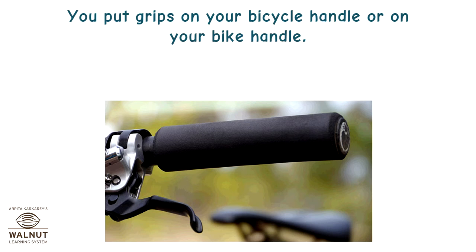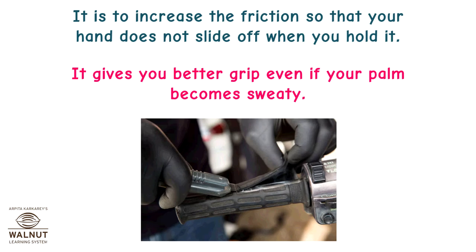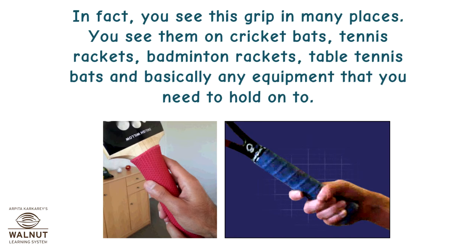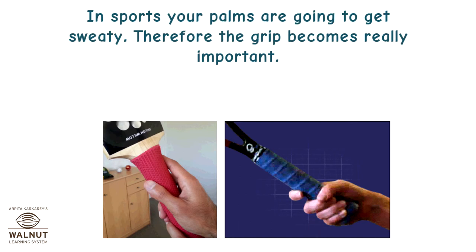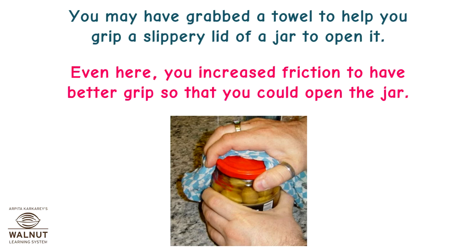You put grips on your bicycle handle or bike handle to increase the friction so that your hand does not slide off when you hold it. It gives you better grip even if your palm becomes sweaty. You see this grip in many places — on cricket bats, tennis rackets, badminton rackets, table tennis bats, and basically any equipment that you need to hold on to. In sports your palms are going to get sweaty, so the grip becomes really important. You may have grabbed a towel to help grip a slippery lid of a jar to open it — here too you increased the friction to have better grip.